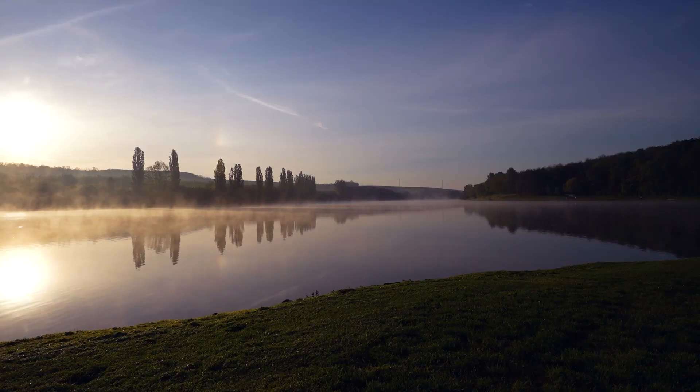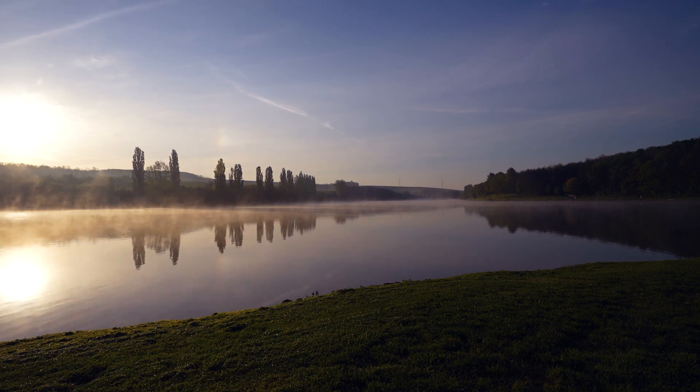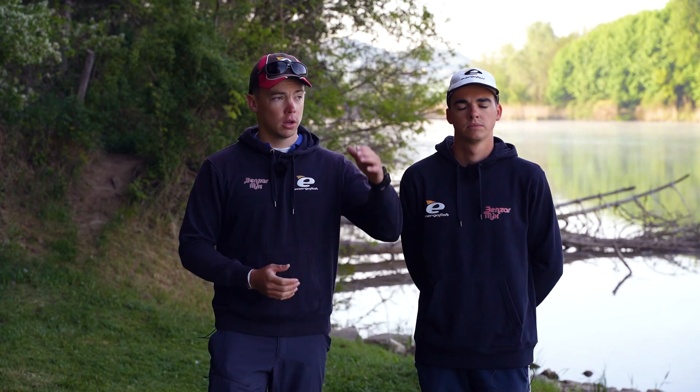Suprafața lacului este de 17 hectare, iar adâncimea medie a apei variază între 1,2 și 3 metri. Zona dinspre baraj este mai adâncă, iar în partea de aici apa este mai mică. Noi vom poposi în această parte a lacului și sperăm să prindem cât mai mulți pești pe parcursul zilei de astăzi.